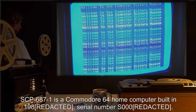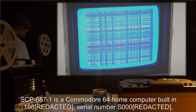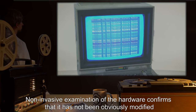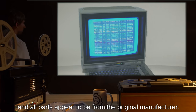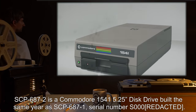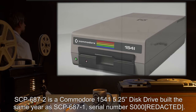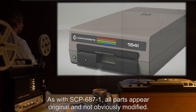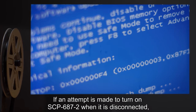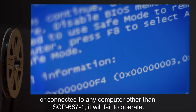Description: SCP-687-1 is a Commodore 64 home computer, built in 1980. Non-invasive examination of the hardware confirms that it has not been obviously modified, and all parts appear to be from the original manufacturer. SCP-687-2 is a Commodore 1541 5.25-inch disk drive, built the same year as SCP-687-1. All parts appear original and not obviously modified. If an attempt is made to turn on SCP-687-2 when it is disconnected, or connected to any computer other than SCP-687-1, it will fail to operate.